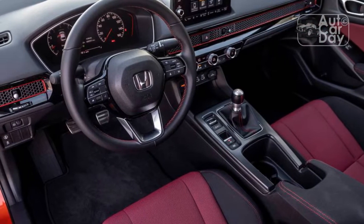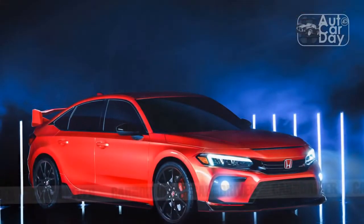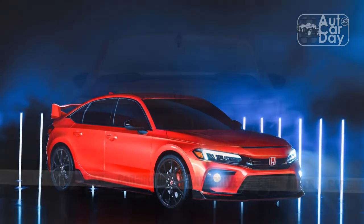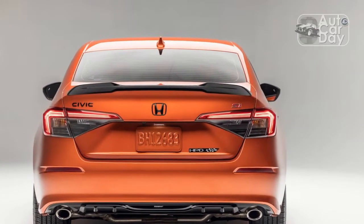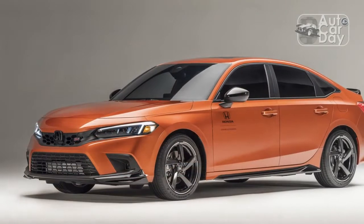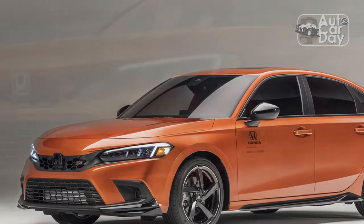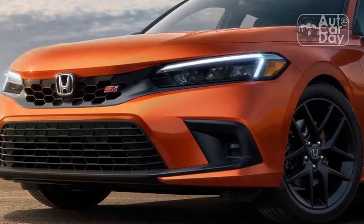The six-speed manual is remarkably slick — the throws are 10% shorter than they were, which makes it easier to snap the gearbox into place quickly. Joining the party for 2022 is the Type R's rev-matching system, and I, for one, welcome any technology that makes me a better driver. Downshifting without heel-toeing and watching the revs jump is a satisfying feeling that makes it easier to push the Civic even harder. That said, if you're feeling exceptionally confident, you can turn it off via the touchscreen.